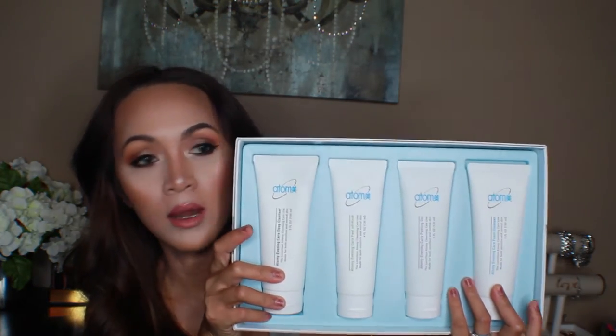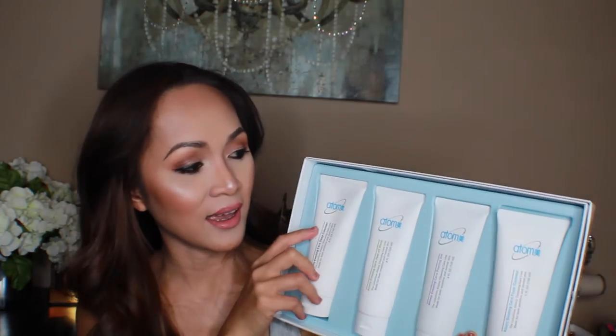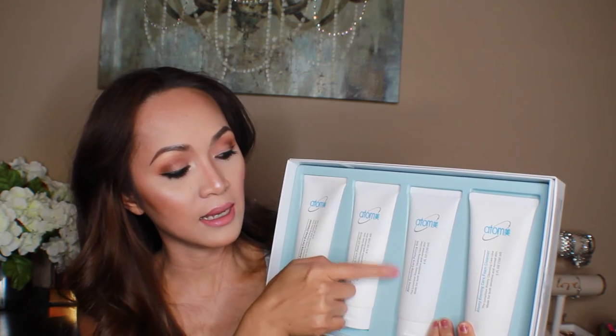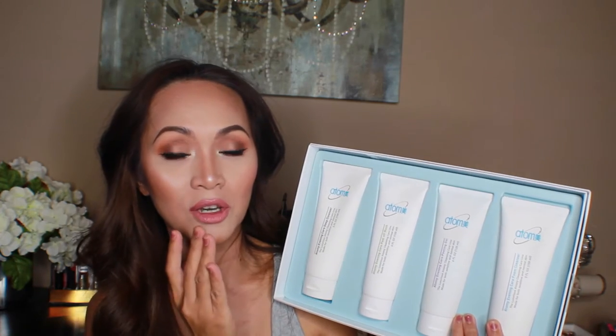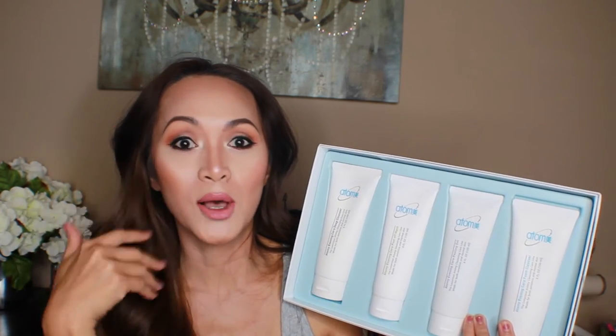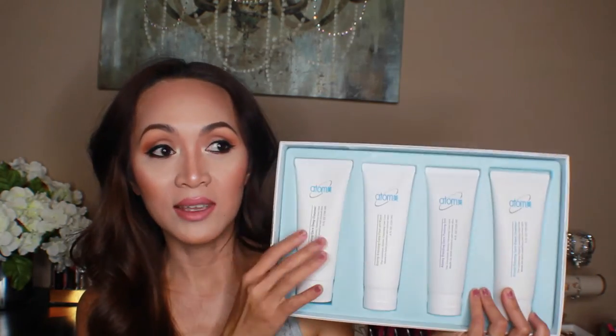Another skincare favorite is the Atomy Evening Care 4 Set. It has the Evening Care Foam Cleanser, the Evening Care Peeling Gel, a Peel Off Mask, and the Deep Cleanser. The Deep Cleanser is the bomb — it cleans my skin so well and dissolves all the makeup right away. And the Foaming Cleanser is awesome too.